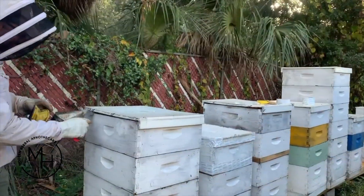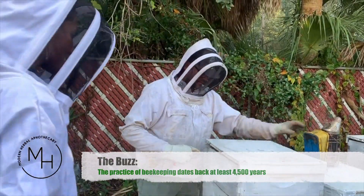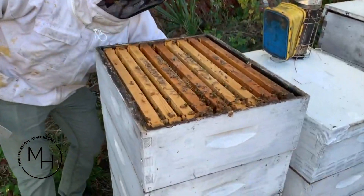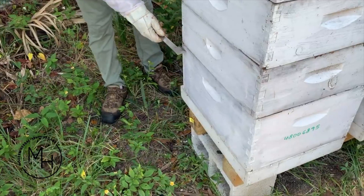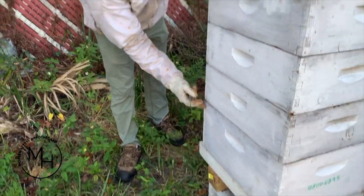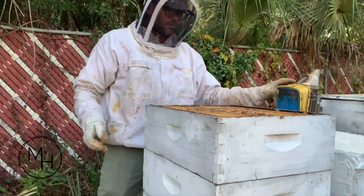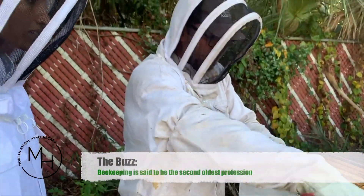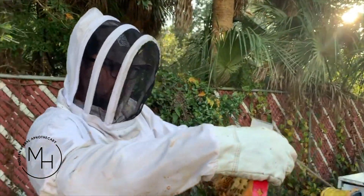As I crack the lid, the smoke goes under the cover — that masks their alarm pheromones so they can't communicate with each other. Here I have a queen excluder: the queen can't fit through those holes but the worker bees can. That way I can keep the queen down in this box where she's laying eggs, and all these boxes above are available for storing nectar. A lot of times these end frames won't have any honey.